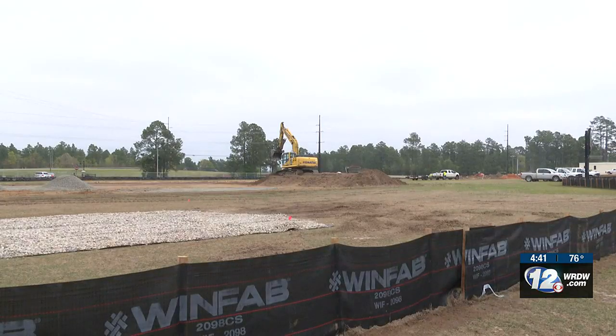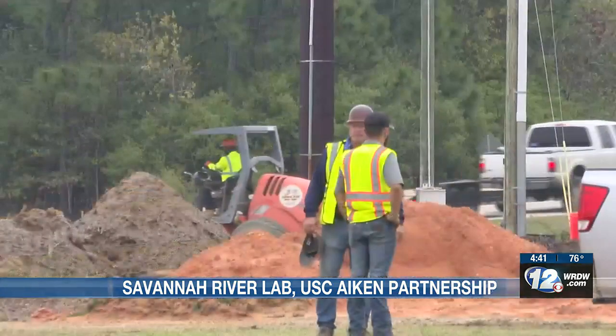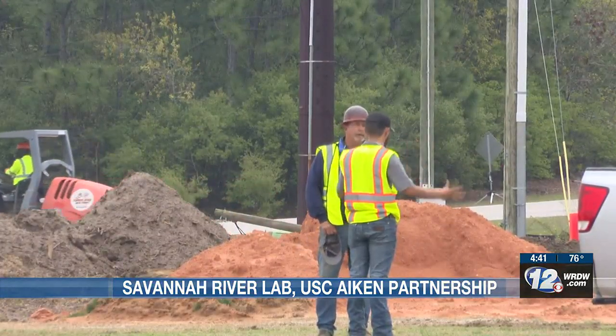Savannah River National Lab is starting a building project at USC Aiken. This is a collaboration nearly a decade in the making. It's the Advanced Manufacturing Collaborative Building, a project with the university, Savannah River National Lab, and the Department of Energy.